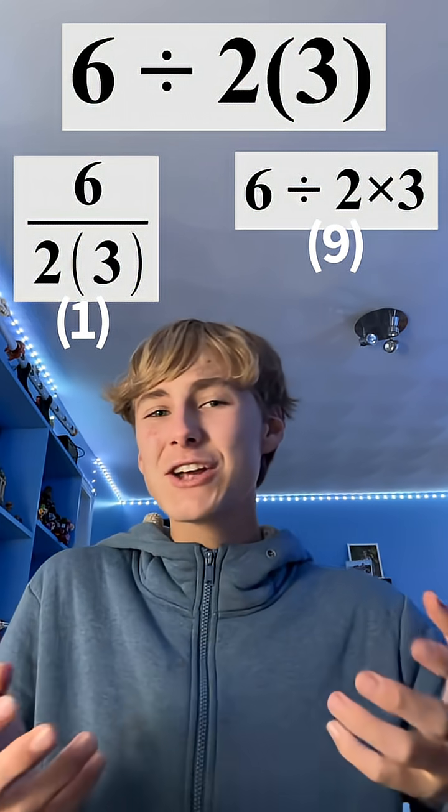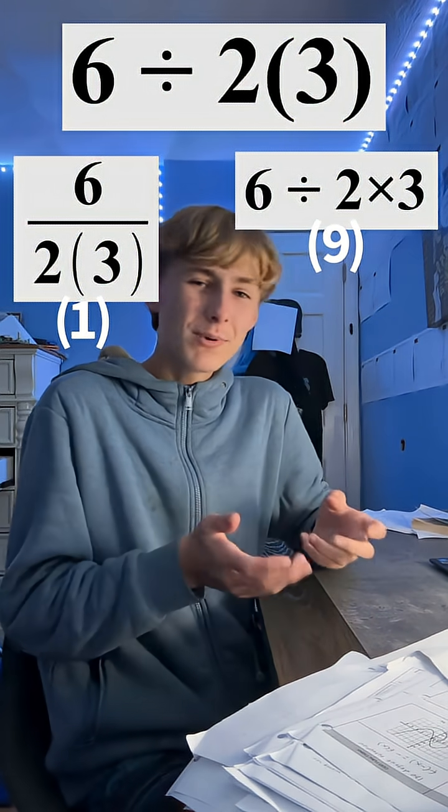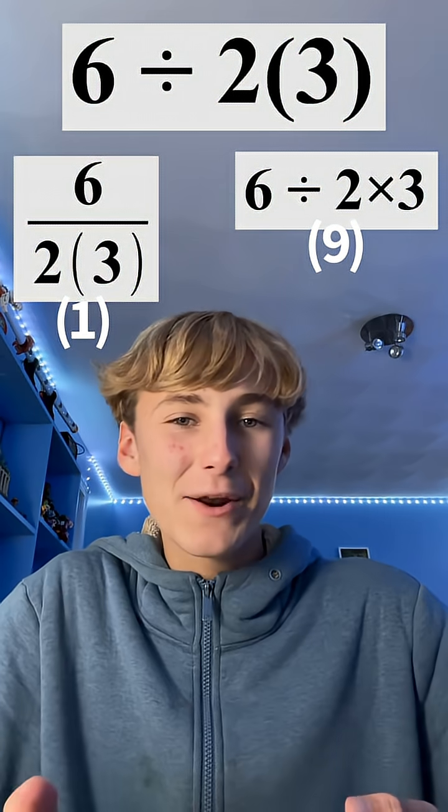Honestly, I like this solution better just because it goes from left to right with the division and multiplication, but which one actually is it? Well, the most correct answer is just both. There's too much ambiguity in the question to decide the correct solution. So I'm sorry I don't have a solution — it's not a very satisfying ending.